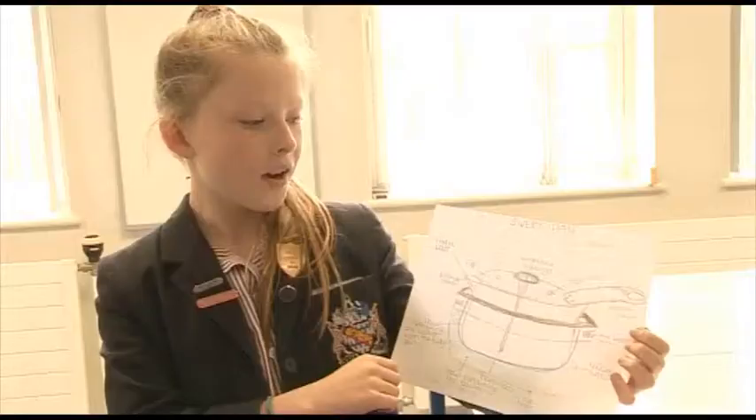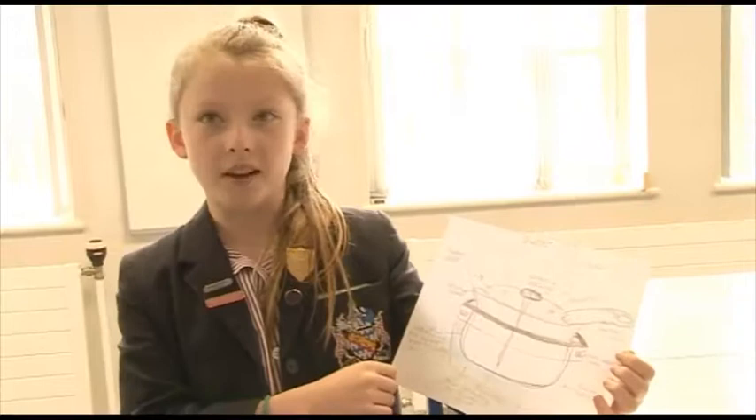I won £75 worth of Amazon vouchers. Do you know what you're going to spend it on yet? Not yet.